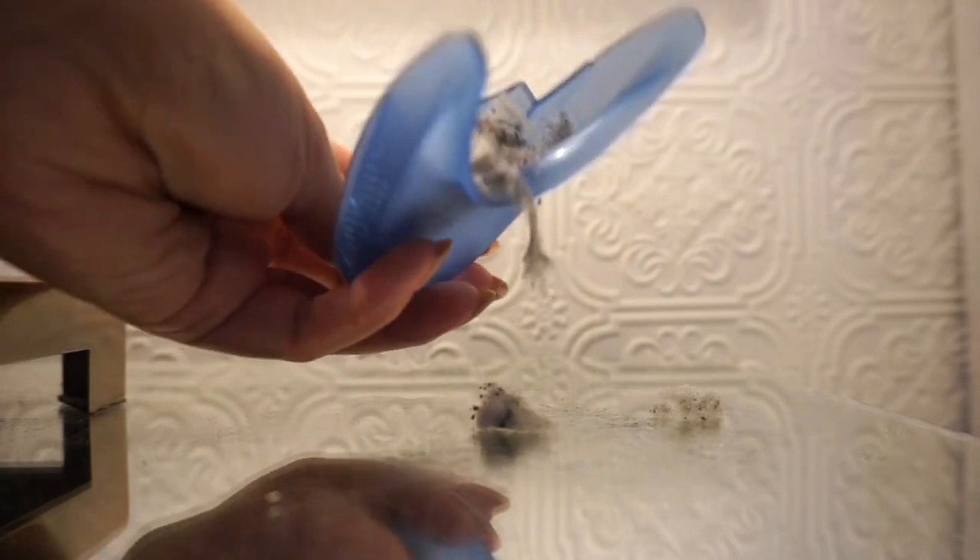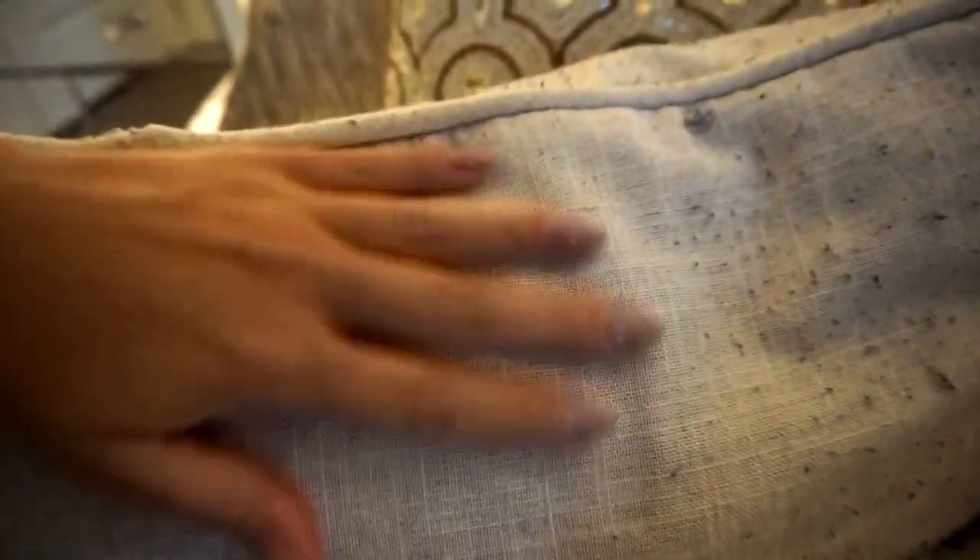It's battery-operated, so you just insert batteries — not a charge — and I actually prefer that because I'm constantly losing charging cables. You basically just glide it on your fabric. There's a protective guard so you won't break it, and it takes off all the fuzzies. It fills up inside and you empty it out. The price is $14.96 Canadian on Amazon. Simple everyday things like pillows and clothing — if you get pilling on a pair of pants, you can easily revive them with this.